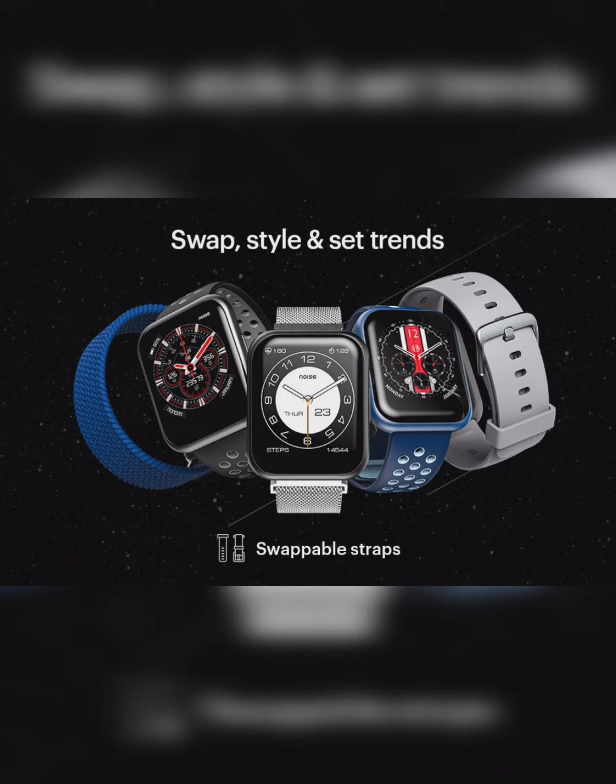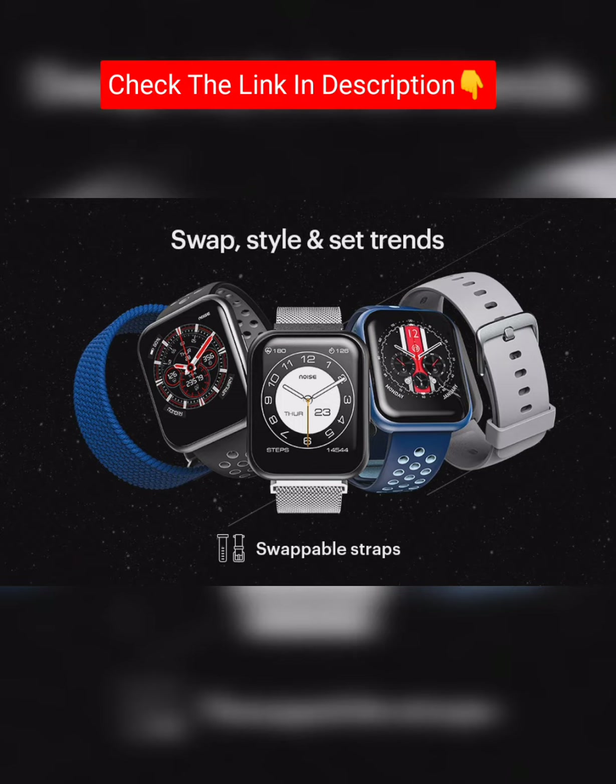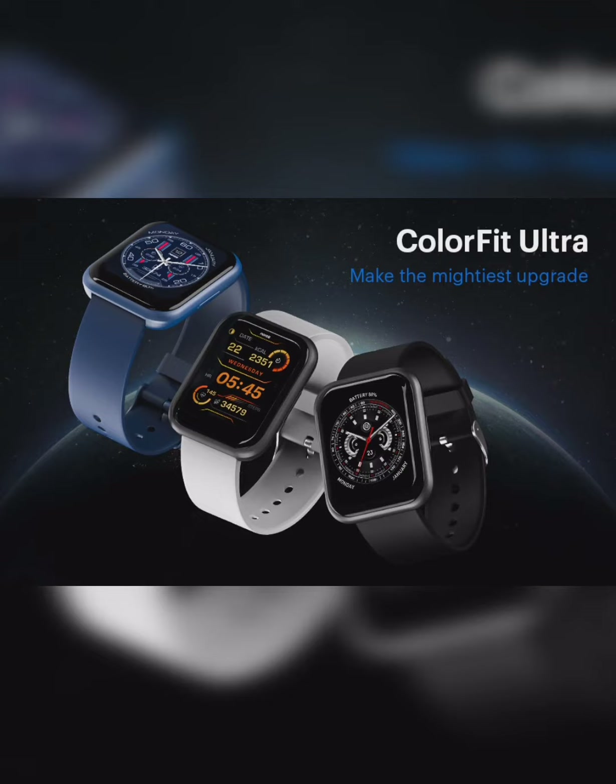This watch is 4 stars. MRP is 6,000 and now with Amazon Pay 25% off, the price is 4,499 Rs.